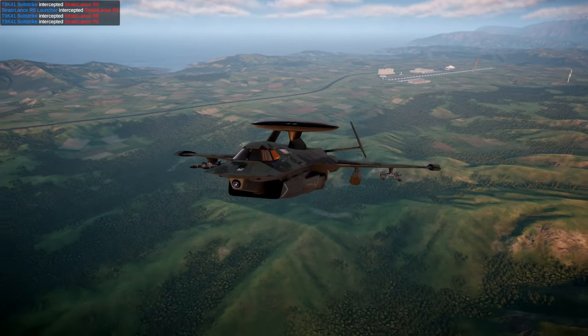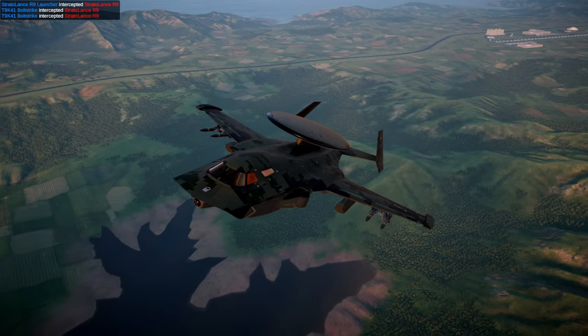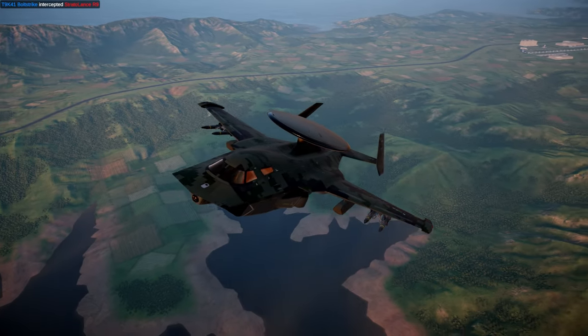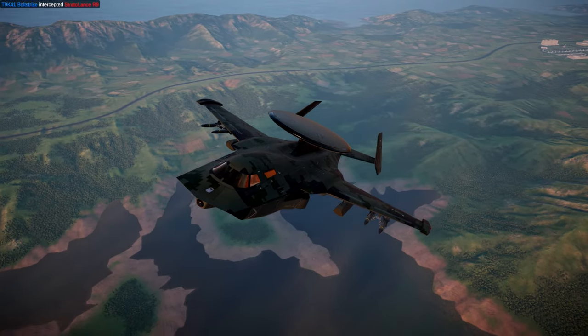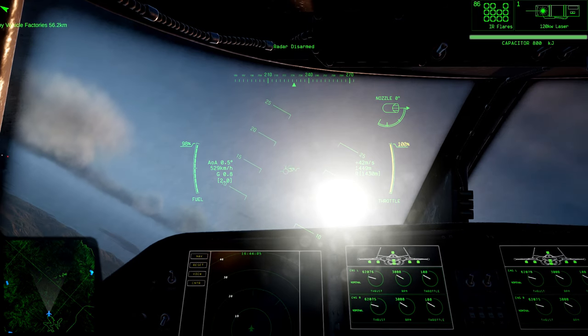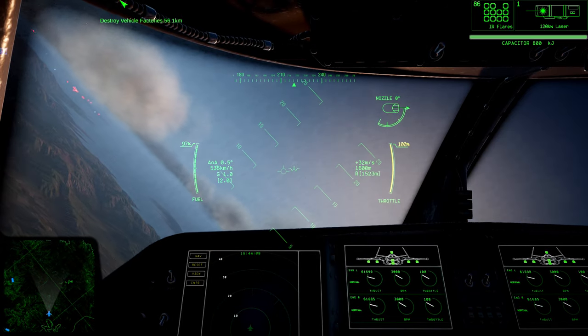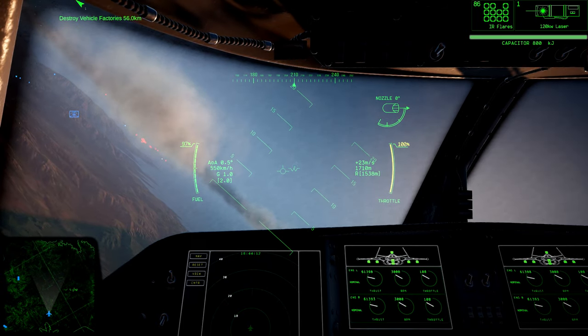The EW-25 Medusa is a specialized electronic warfare platform with emphasis on missile defense and ground radar attack. In addition to its suite of radar jamming and directed energy weapons, the Medusa provides significant intelligence gathering and AWACS capability that make it a powerful supporting asset during large engagements, though it can also act alone with good planning.